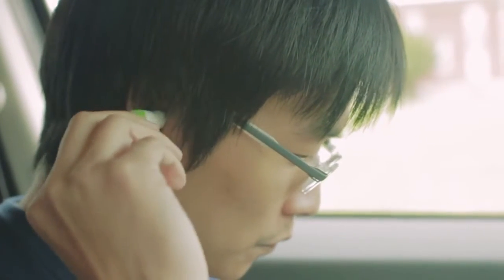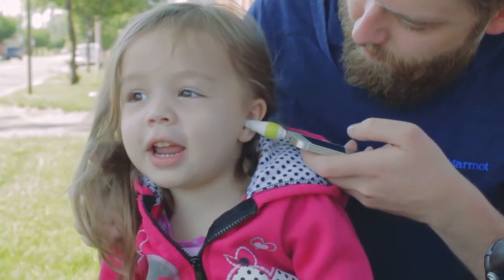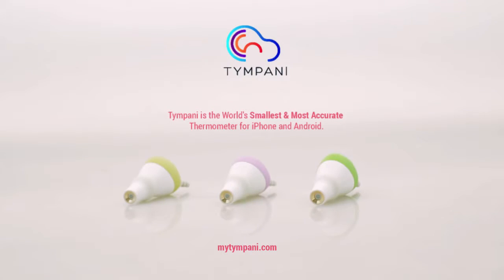Tympani was developed out of a need for an alternative to traditional thermometers. For care at home or on the go, Tympani is the most compact and accurate thermometer for all ages. Get it here on Indiegogo first. Learn more at MyTimpani.com.